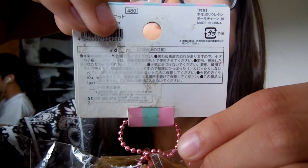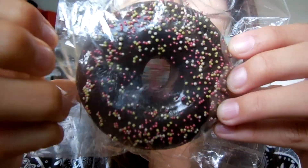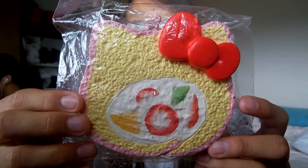Here is the tag. It's so bright, I'm really sorry about that. Next is cake roll and I chose the Hello Kitty cake roll, as you can tell.